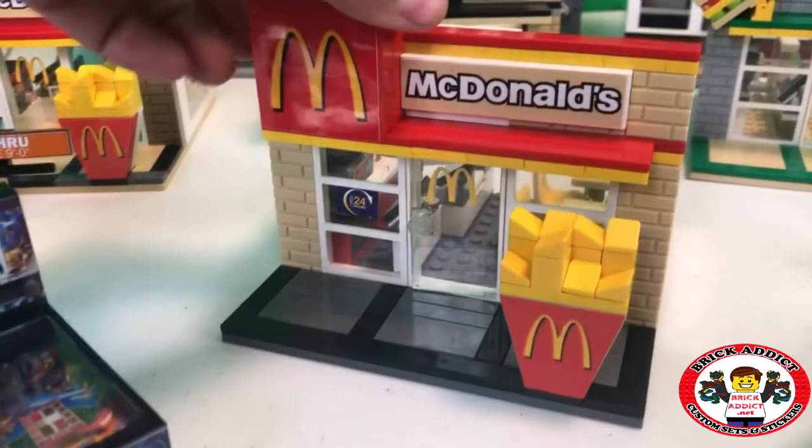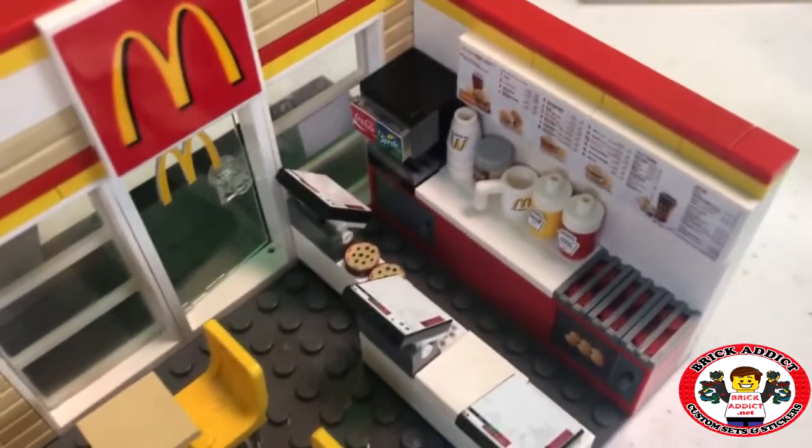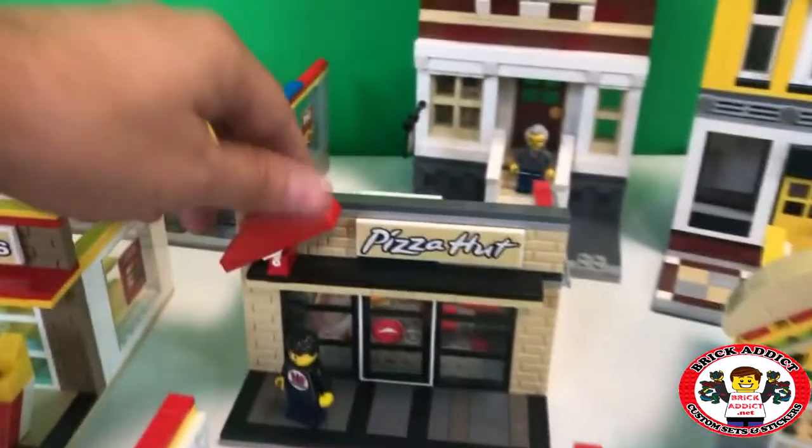McDonald's. We all love McDonald's, right? Spin around McDonald's — got a couple cookies on the counter there. I just love the colors of the McDonald's. Of course the sets all have detailed menu boards and stuff like that.